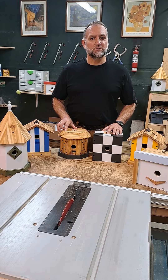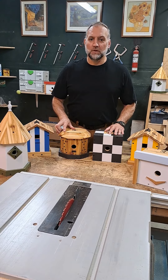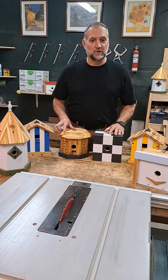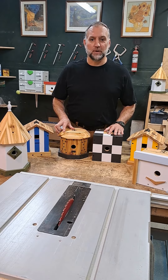All of our houses are designed and built by me in our shop. It's a humble shop, but it serves the purpose and allows us to create what we believe is the best quality, most naturally sustainable birdhouse you can buy.